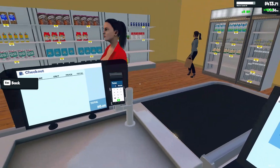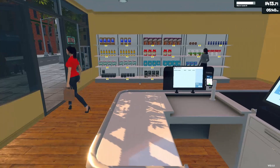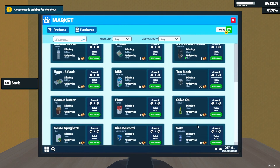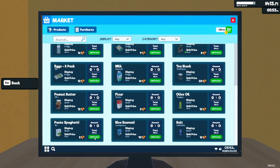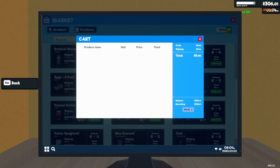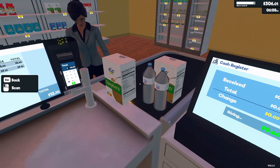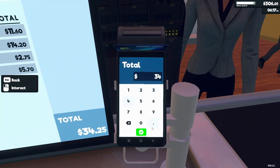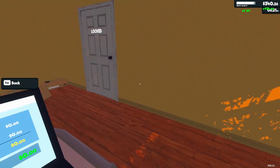Ten cents change. Nobody's complaining about pricing. Let's go ahead and order some more peanut butter, rice, and pasta. I'm trying to keep those stocked too, and that is playing a huge role into what we are doing today. Let me try and stock some of this up.